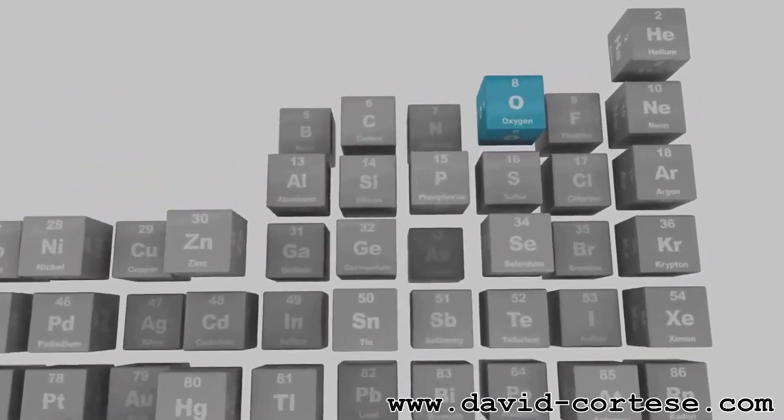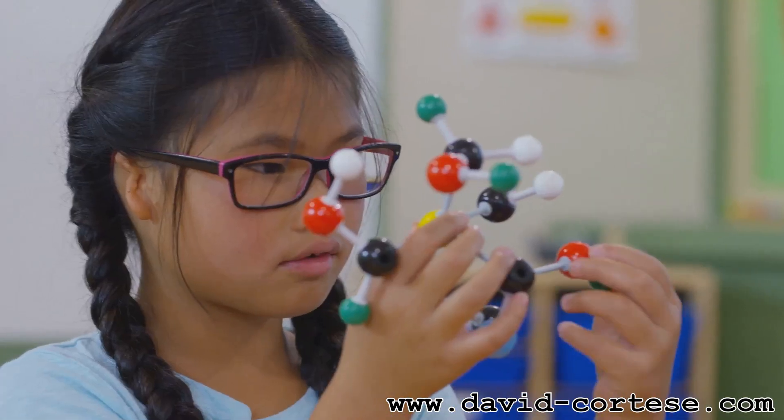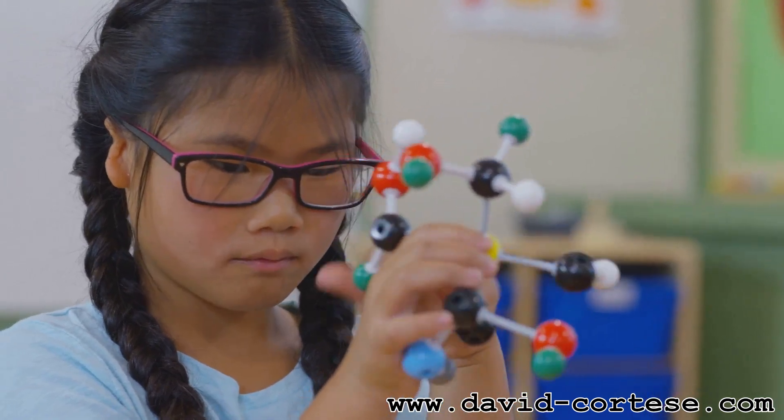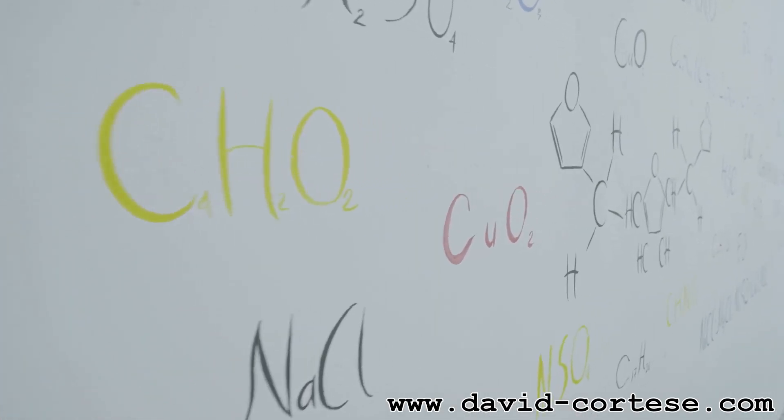Oxygen gas, which we breathe, is made of two oxygen atoms holding hands: O2. Molecules come in all shapes and sizes, and they make up everything from the air we breathe to the complex proteins in our bodies. So molecules are the exciting result of atoms teaming up.